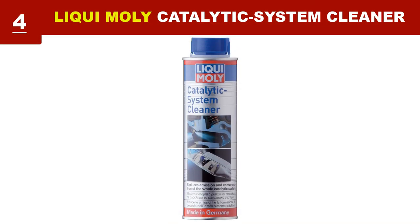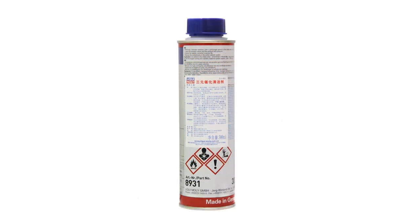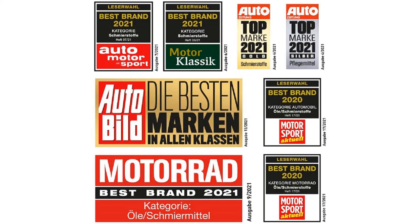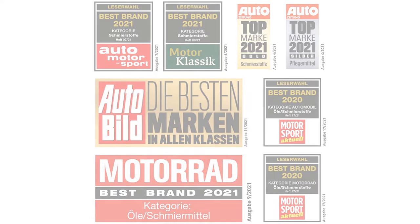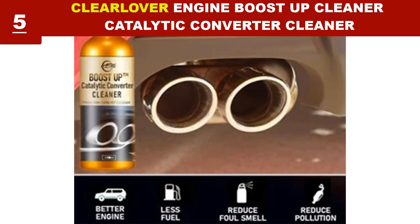It prevents soot from clogging the catalytic converter. This cleaner is used to clean the intake valves as well as the combustion chamber, and it also improves the fuel's combustion. Clean engines consume less fuel and thus emit less CO2. It keeps the fuel system from corroding and is appropriate for all gasoline engines equipped with a catalytic converter. Use this catalytic converter cleaner to thoroughly clean your converter without removing it.